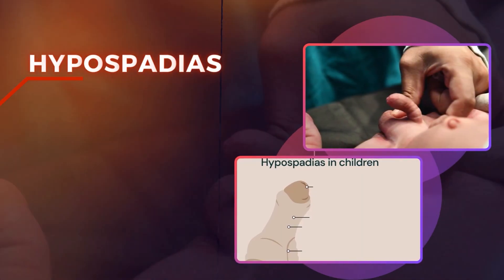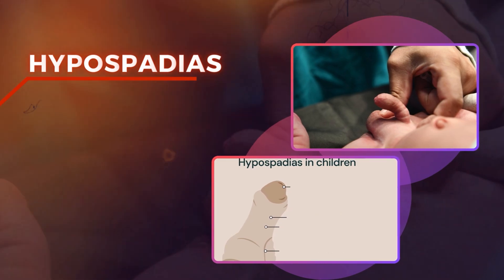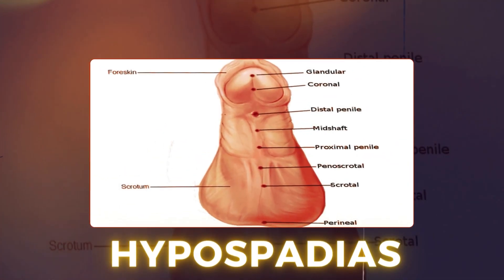Hypospadias is a congenital anomaly in children in which the urethral opening is at an abnormal location — it means the tip of the urethra is opening at the undersurface of the penis, whether it is distal hypospadias, mid-penile hypospadias, or proximal hypospadias. Around 90–95% of cases are mid and distal, and around 10–15% are proximal. Hypospadias is the second most common congenital anomaly in children, occurring roughly in 1 in 205 male births.